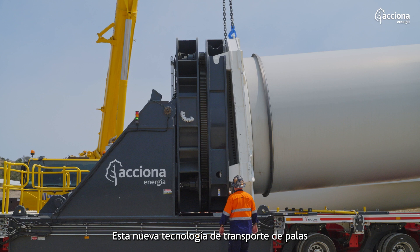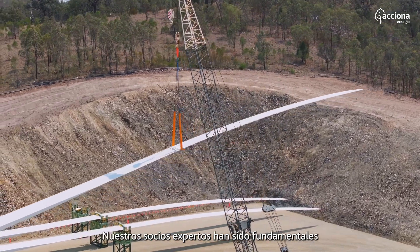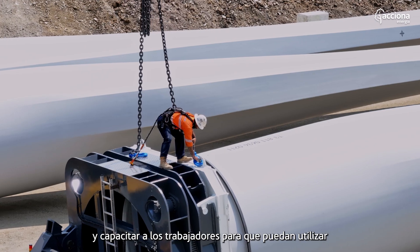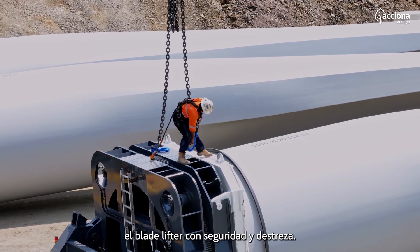This new blade manipulator technology has required operators to be trained in new skills of operation. Our expert partners have been instrumental in allowing us to put together a dedicated training package and upskill the workforce such that they can safely and expertly operate the blade manipulator.